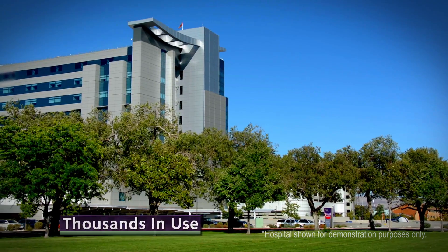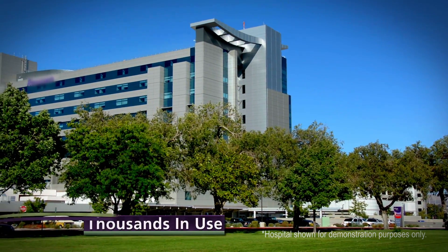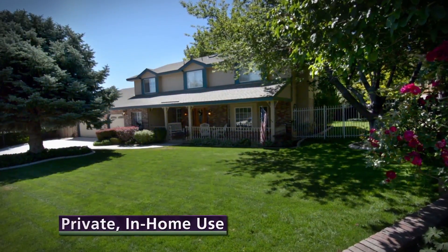Thousands of Advantage Systems are already in use at hospitals, rehab centers, and individual care facilities, but now they're available for private, in-home use as well.